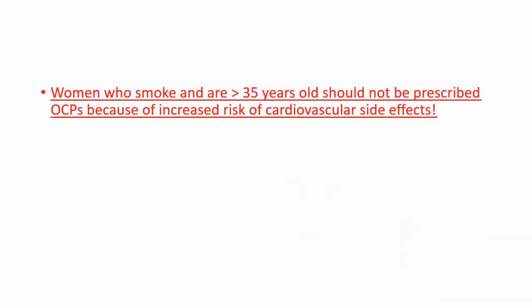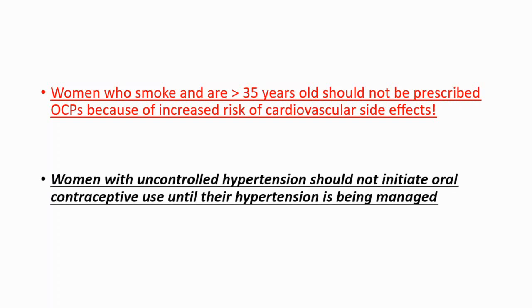You should be careful if you are smoking and over 35 years old — you should not take oral contraceptives because you will have an increased risk of cardiovascular side effects. Also, women with uncontrolled hypertension should not initiate oral contraceptive use until their hypertension is being managed. These are important notes.